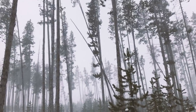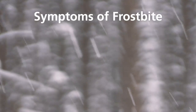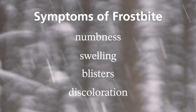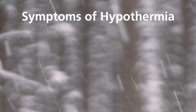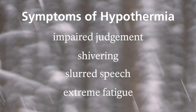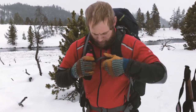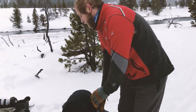Extreme weather also brings the potential for frostbite and hypothermia. Symptoms of frostbite include numbness, swelling, blisters, and discoloration to things like your cheeks, ears, nose, fingers, and toes. Symptoms of hypothermia include impaired judgment, shivering, slurred speech, and even extreme fatigue. Learn how to recognize and treat these situations if they come up and don't try to push through. Stop and deal with the problem. Left untreated, they can lead to serious injury or death.